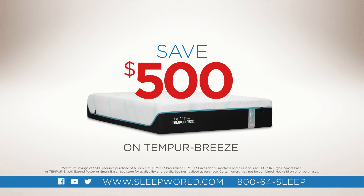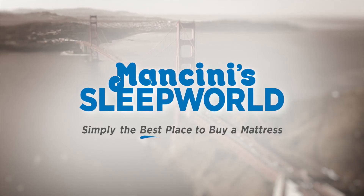Right now, save $500 on all Tempur-Pedic mattress sets at Mancini Sleep World. Visit one of our 34 locations to find the Tempur-Pedic that's right for you.